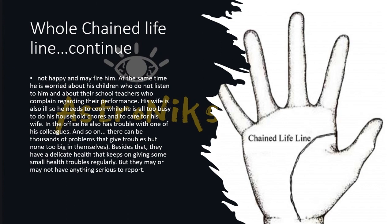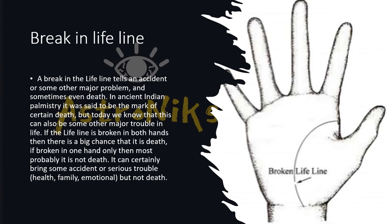If there is a break in the lifeline, there will be some accident or major problem in life — in ancient palmistry this was said to indicate certain death, but today we can say it means a major life trouble close to death, such as an accidental or serious trouble related to health, family, or emotion.